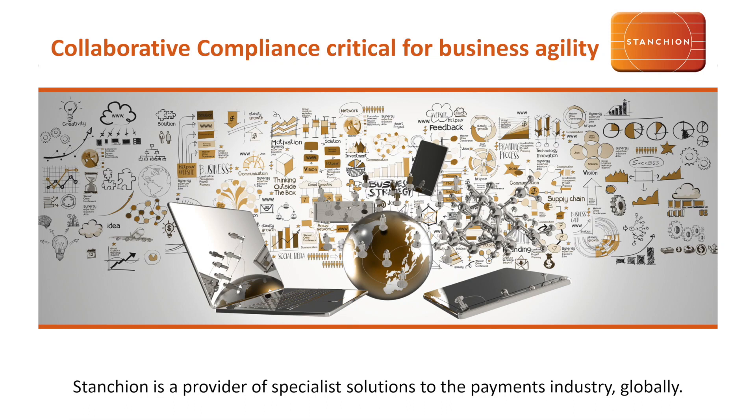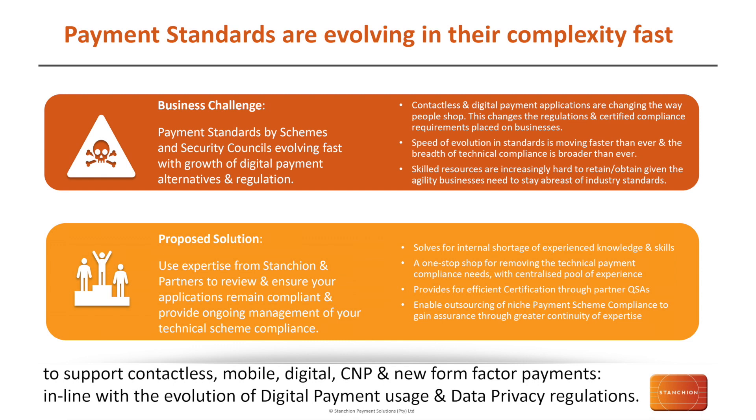Looking at payment standards which are evolving in their complexity, we're seeing contactless payments, digital payment applications, and mobile wallets changing the way that people are shopping. Behind this, the regulations and compliance requirements placed on businesses are also coming in to ensure that data is protected and that businesses have an environment in which this innovation can evolve more quickly. These standards are moving really fast at the moment, making the breadth of technical compliance broader than ever for organizations to manage.